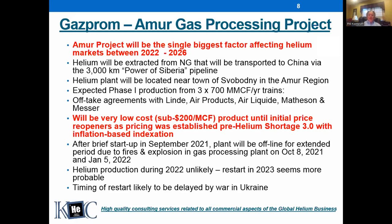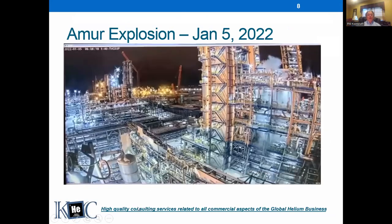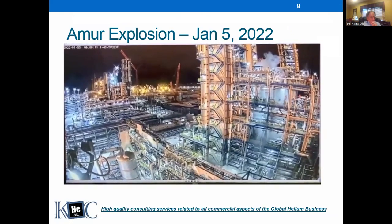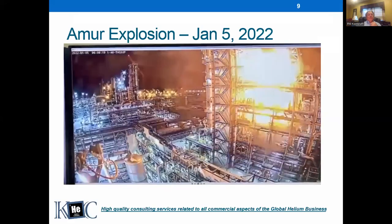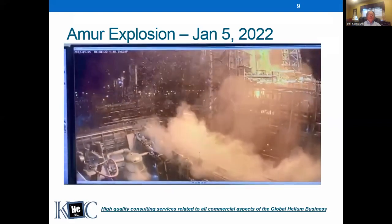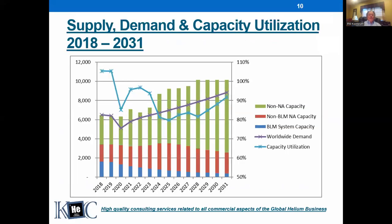Just to break up the slides, here's a video of the explosion from the control room cam at the Amur gas processing plant. It's a short video. [video plays] You can see why that plant isn't going to run for a while from that video.